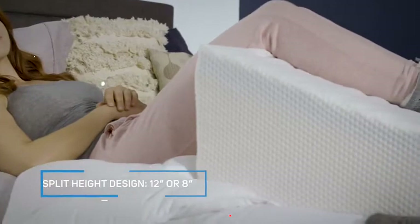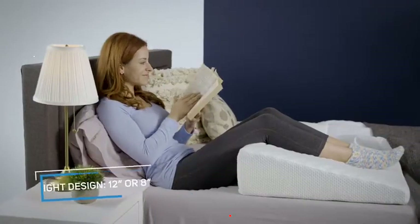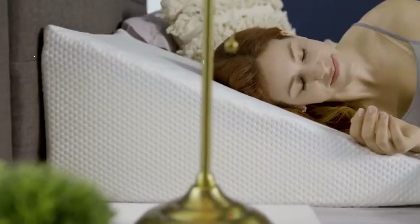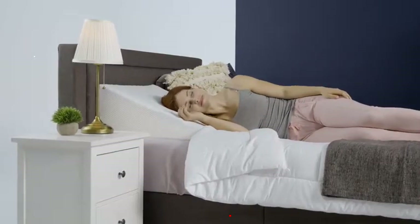And, with the unique split-height design, the pillow can be adjusted from 12 inches to 8 inches. Gradually lower the support height you need over time, or just find your perfect fit.